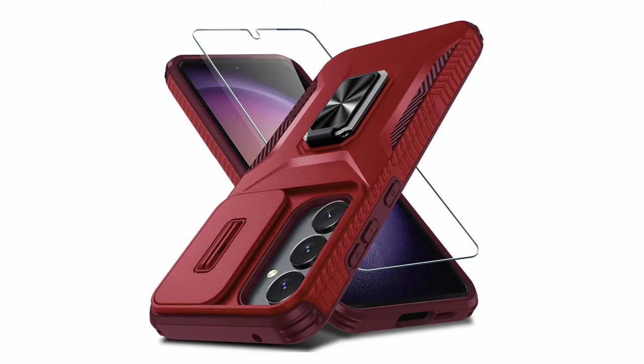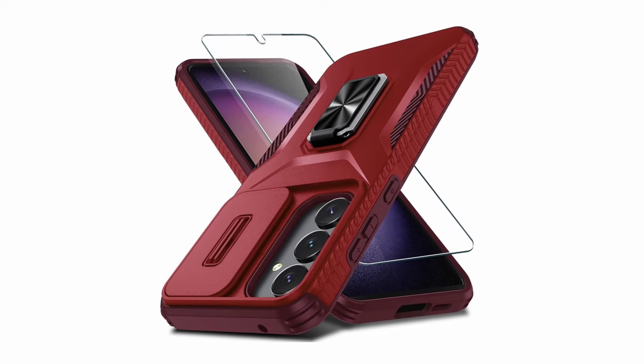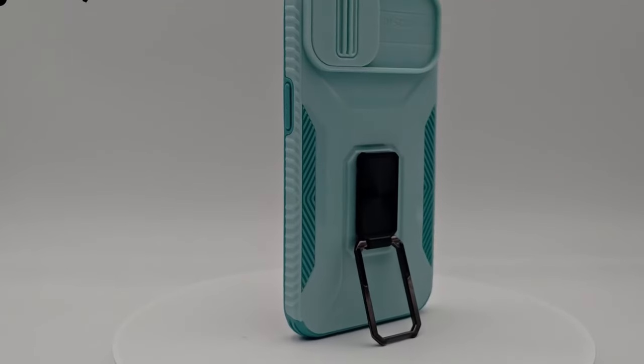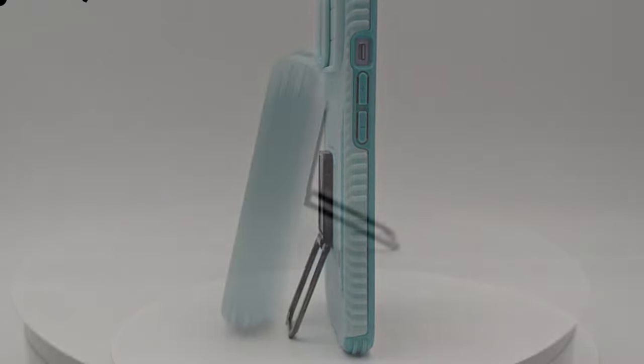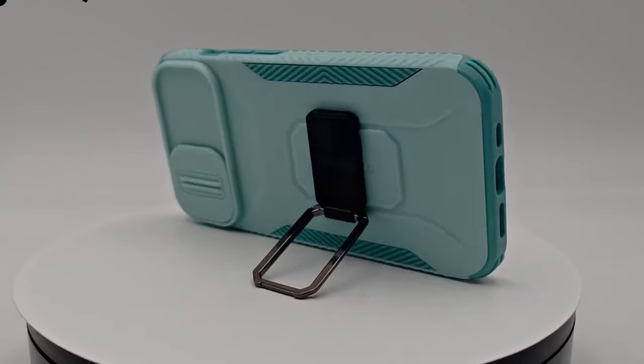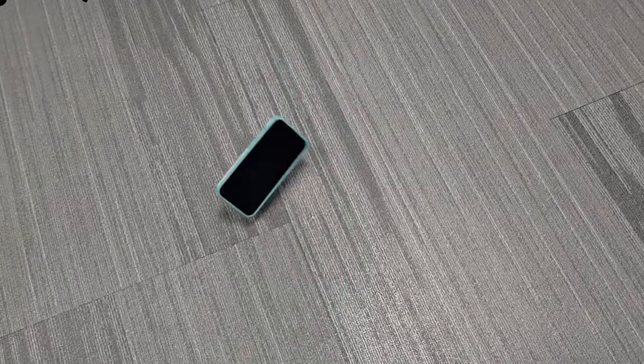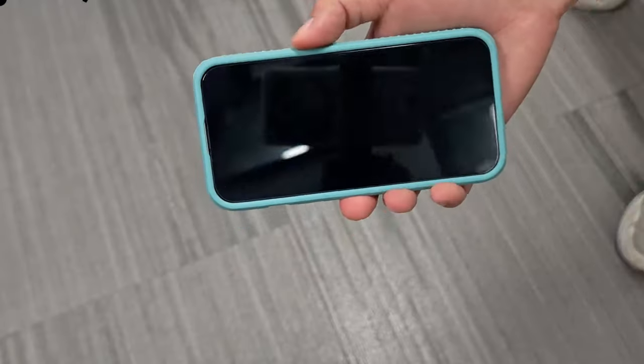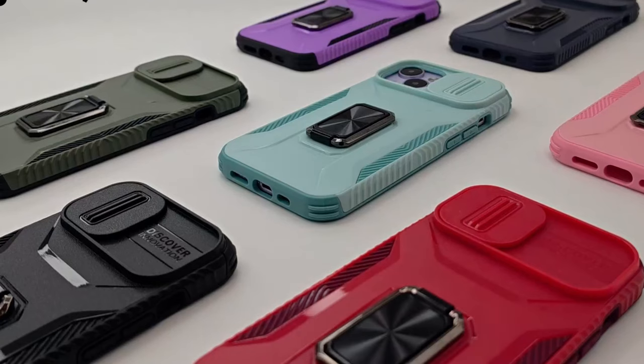The CaseGene case also prioritizes camera protection with its unique sliding camera cover. This innovative design safeguards your camera lens from scratches and damage, while the raised bezels around the screen provide additional protection. The case's precise cutouts ensure easy access to all buttons and ports, allowing you to use your tablet seamlessly.